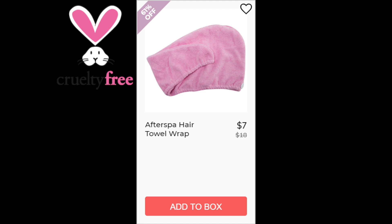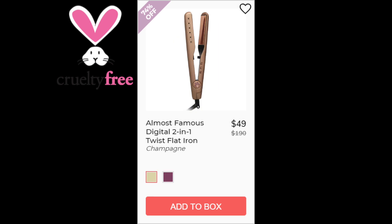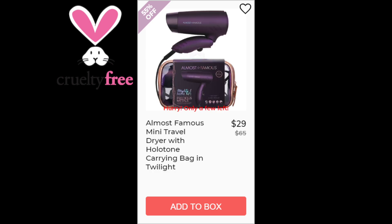Our first product is the After Spa hair towel wrap — this did not have enough reviews available, and it's made in China. For the Almost Famous Digital 2-in-1 Twist Flat Iron, this had a 4.2 star rating with 14 reviewers. Positive reviews said it works well as both a straightener and a curler, and that it's great for travel. There were not really any trends for negative reviews, and this one is made in China. For all the rest of the Almost Famous products, there were not enough reviews available, and all of them were made in China.